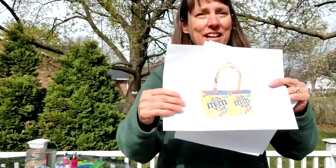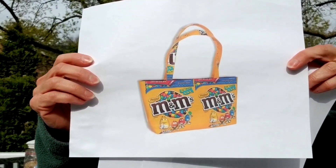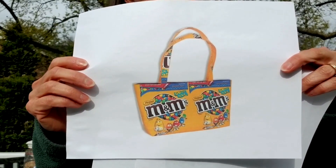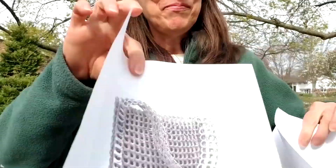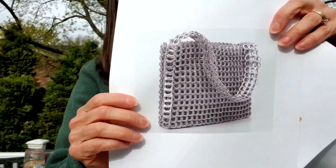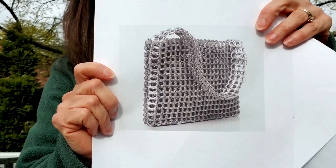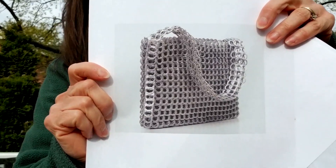How about this for a way of reusing things? Look, it's a bag made out of M&M candy bags. How creative is that?